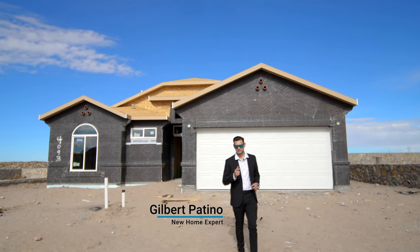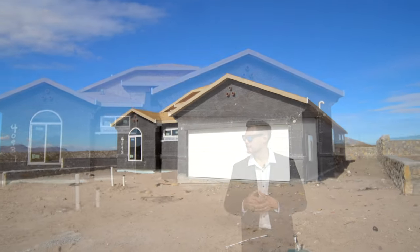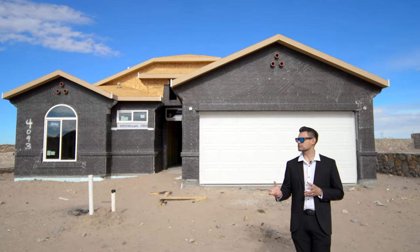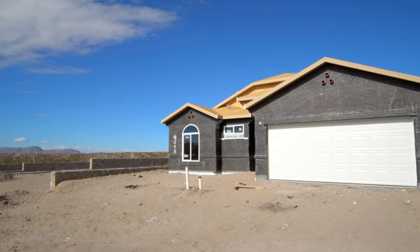Hey guys, Gilbert Patino here and Manny Patino behind the camera. We're here in Las Cruces, New Mexico in a community called Rincon Hills. It's in the finishing stages of its building process — they're almost done with the community, but there's still a few homes under construction.